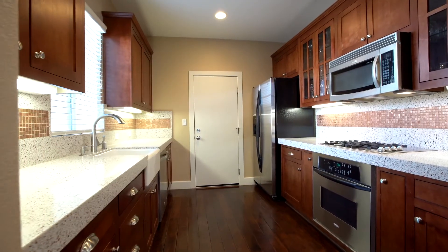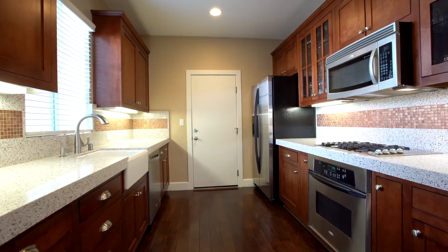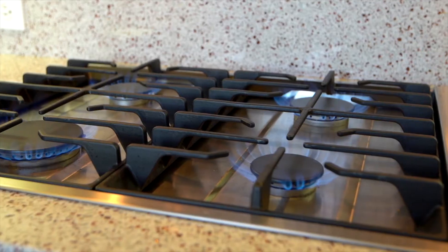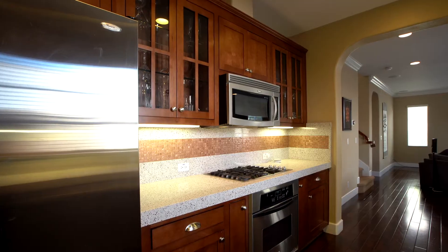The gorgeous kitchen features a beautiful glass countertop with elegant backsplash, stainless steel appliances, gas-burning cooktop, and beautiful cabinetry.